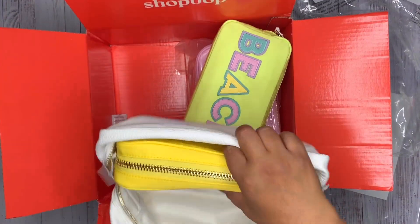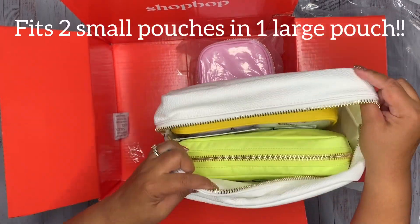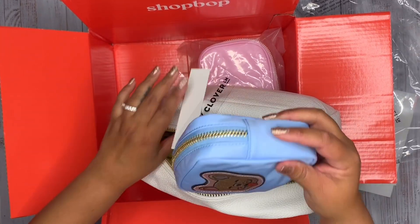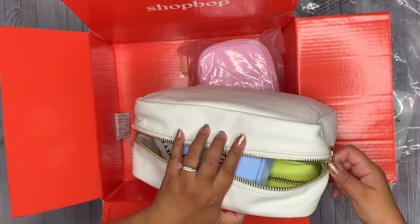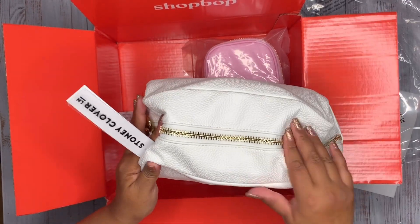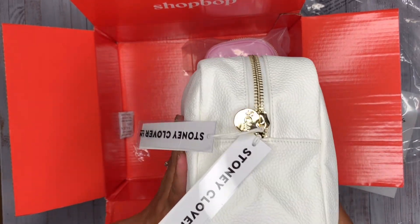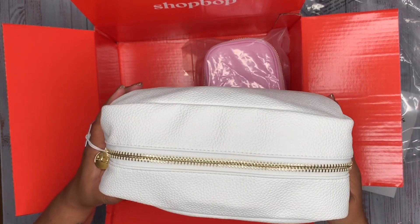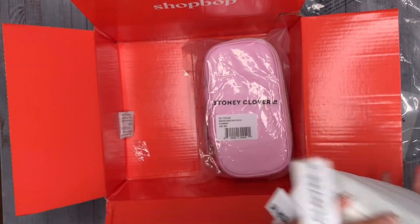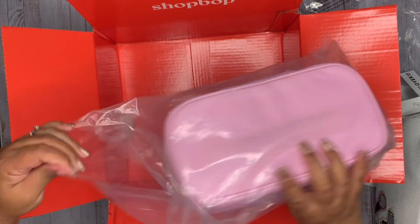I'll show you how they all fit together — putting two small pouches in the large, and that fits in quite nicely. There's actually enough room to add the mini on top as well. You can see there's still room for a couple more items. It's a great size for traveling — really good quality and more than enough room for all your essentials.